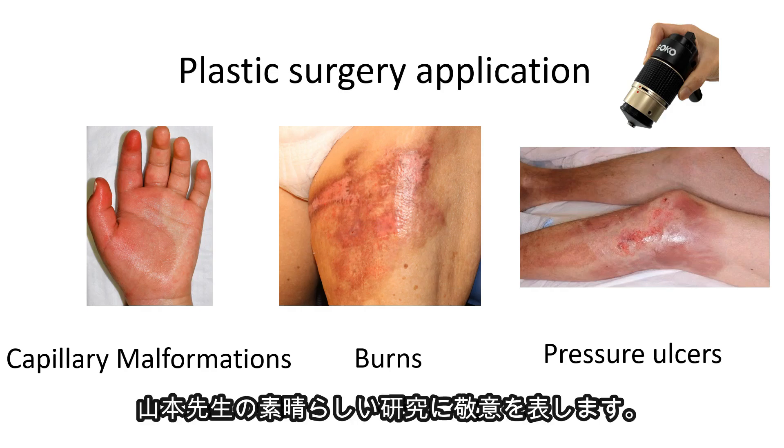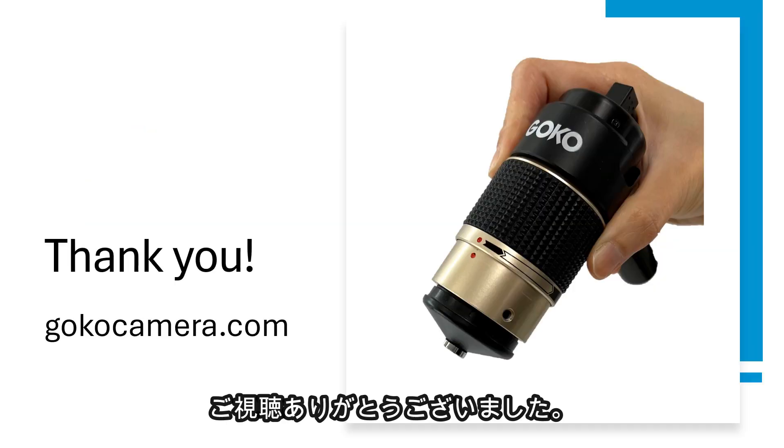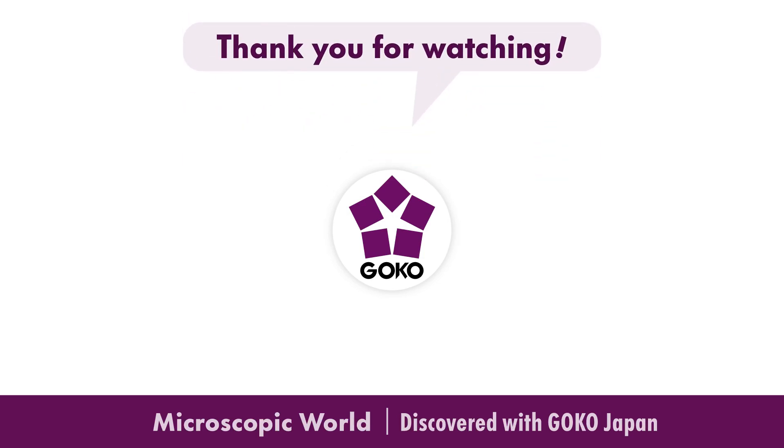We'd like to express our respect for Dr. Yamamoto's outstanding research. Thank you for watching. Please join us today and take advantage of GOKO's capillaroscope.